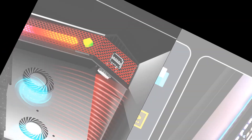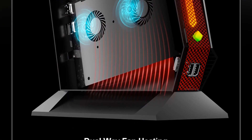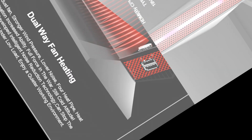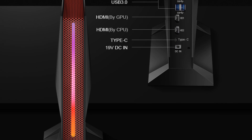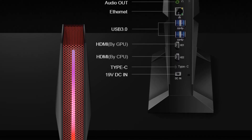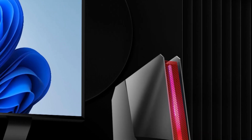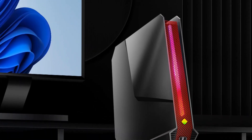Boasting PCIe 4.0 for lightning-fast data transfer and Windows 11 for a modern experience, this mini desktop is ready for anything. With a 1TB hard drive, Wi-Fi 6, and Bluetooth 5.0, it's the complete package for enthusiasts and professionals seeking top-tier performance in a compact form factor.